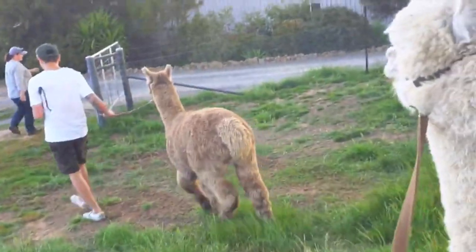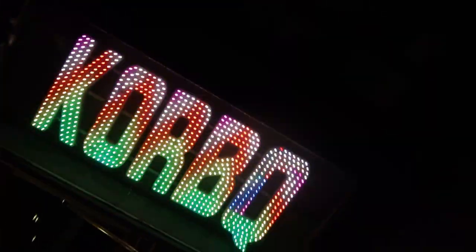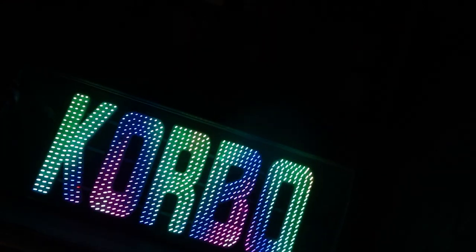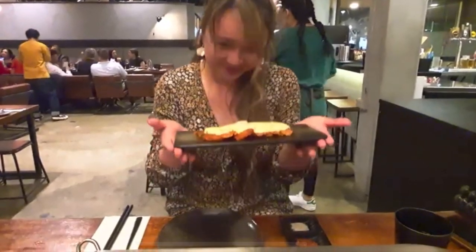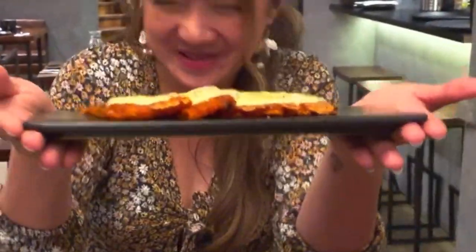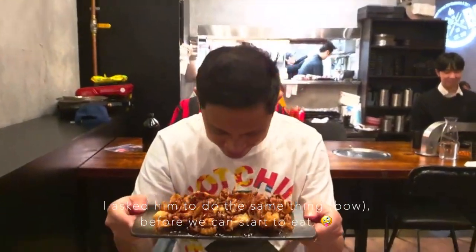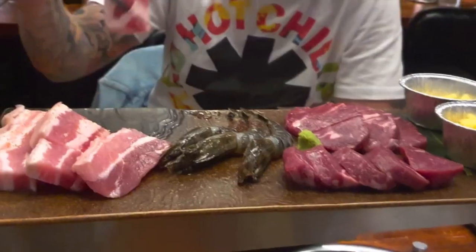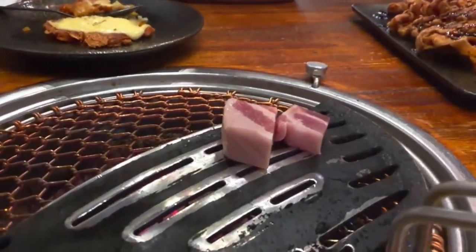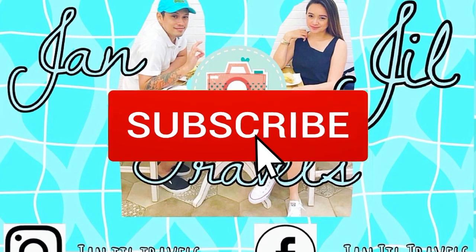See you next time, cuties! Now heading for some Korean barbecue. If you want to know more about this vlog, the locations are written down below in the description box. This ends our video — see you on the next one! Don't forget to subscribe, like, and comment down below. God bless, much love.